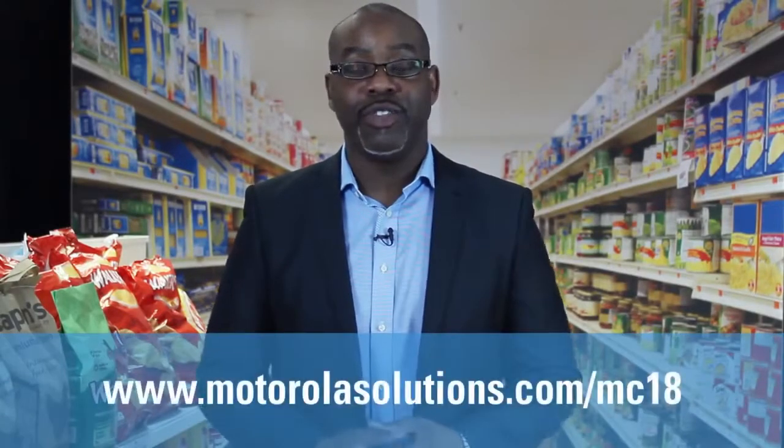For more information about the MC18 Personal Shopping Solution, visit motorolasolutions.com/mc18.